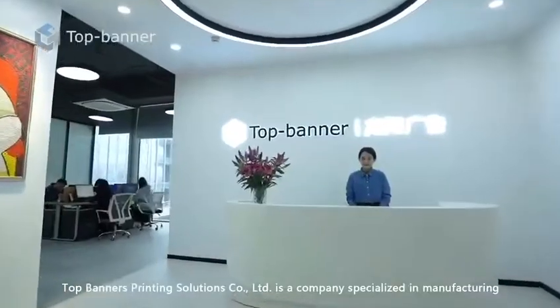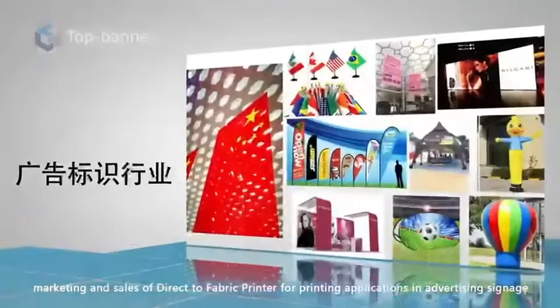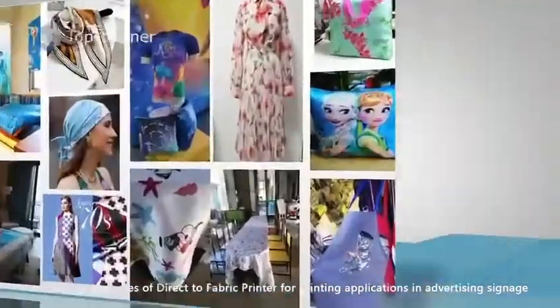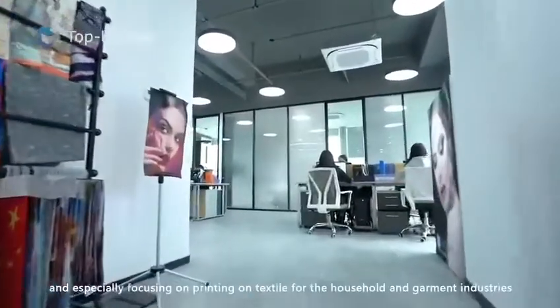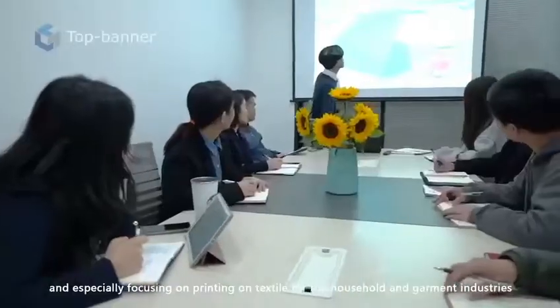Top Banners Printing Solutions Company Limited is a company specialized in manufacturing, marketing, and sales of direct-to-fabric printers for printing applications in advertising, signage, and especially focusing on printing on textile for the household and garment industries.